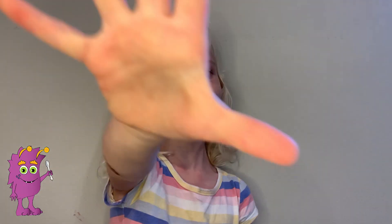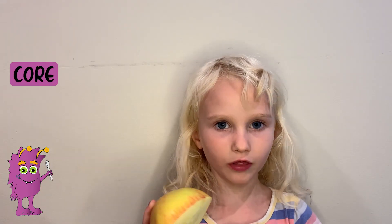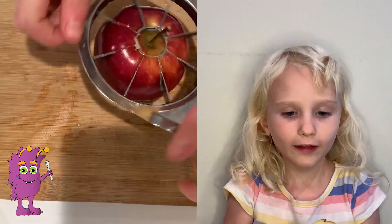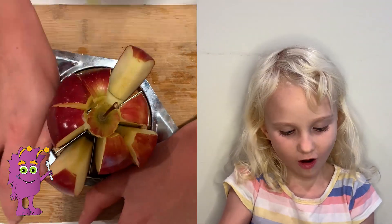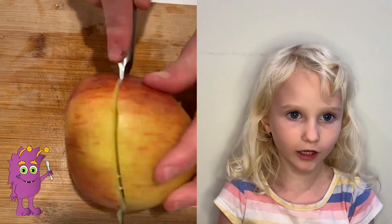Fact number five: the seeds grow inside an apple — the inside is called the core. My sister just helped me cut them. Always ask an adult before you want to cut them, because apples are really hard to cut.